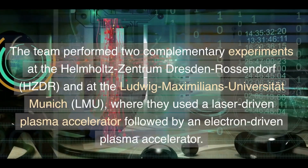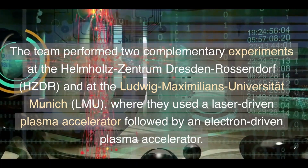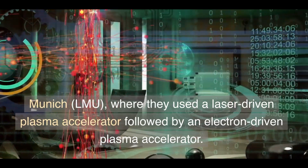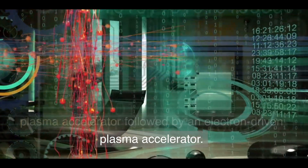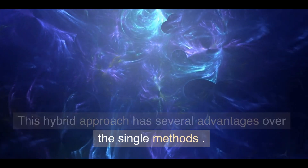The team performed two complementary experiments at the Helmholtz Zentrum Dresden-Rossendorf, HZDR, and at the Ludwig Maximilians Universität München, LMU, where they used a laser-driven plasma accelerator followed by an electron-driven plasma accelerator. This hybrid approach has several advantages over the single methods.